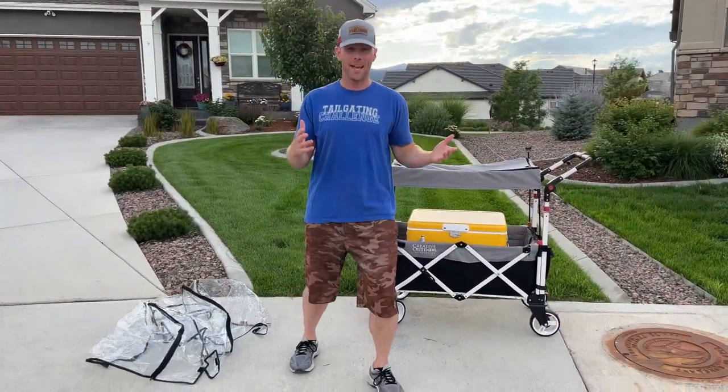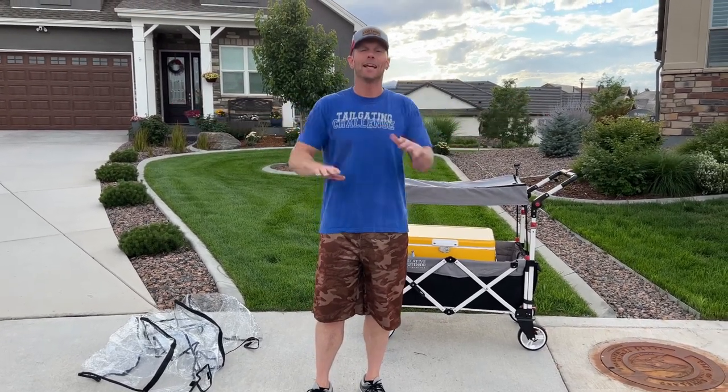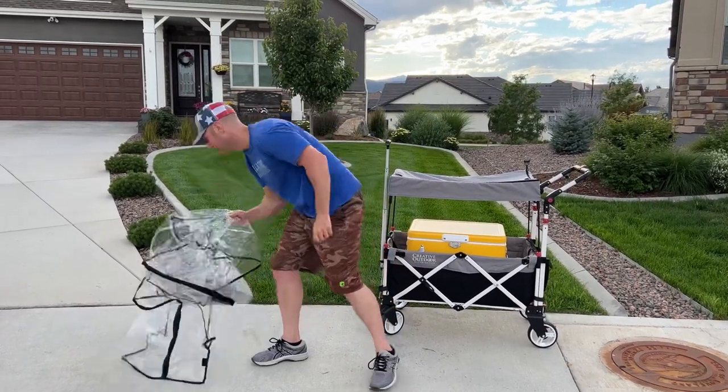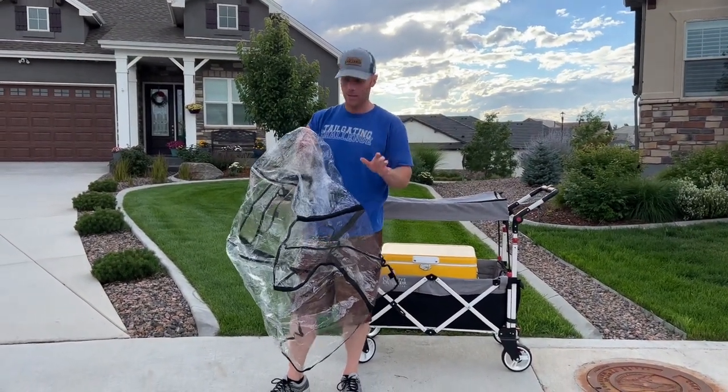Sometimes when we're outside having a good day with our wagon, we might look up and see it's about to rain. Luckily, there's even a solution for that with this wagon. Here's the rain guard that you can get on there — I'll put it on now and then we're going to test it to see how well it does.